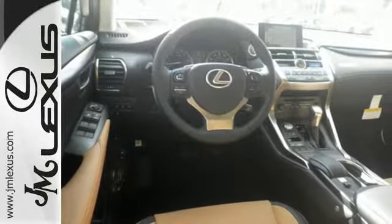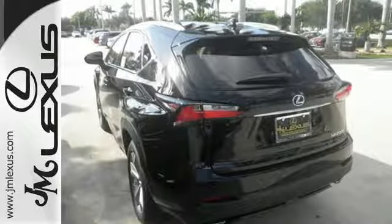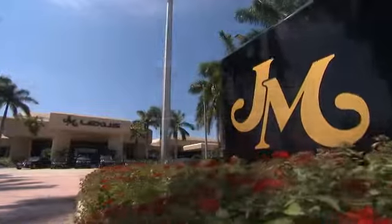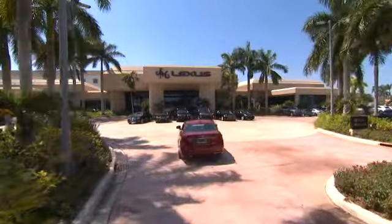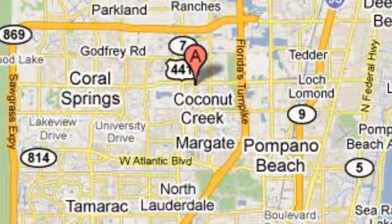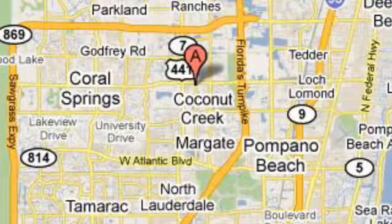As attractive as it is useful. Take this NX home today. JM Lexus, the world's number one Lexus dealer since 1992. We're conveniently located just east of 441 on Sample Road in Margate, Florida, just west of the Turnpike.